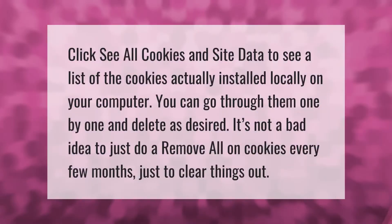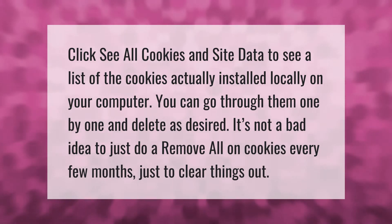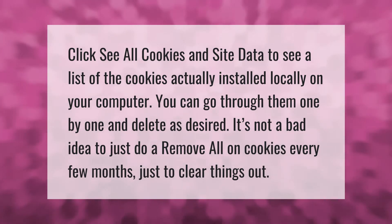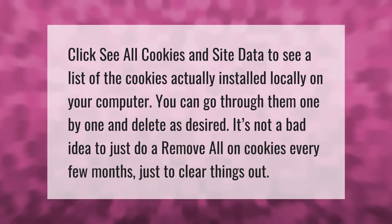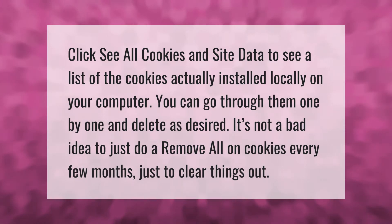Click 'See all cookies and site data' to see a list of the cookies actually installed locally on your computer. You can go through them one by one and delete as desired. It's not a bad idea to just do a 'Remove All' on cookies every few months, just to clear things out.